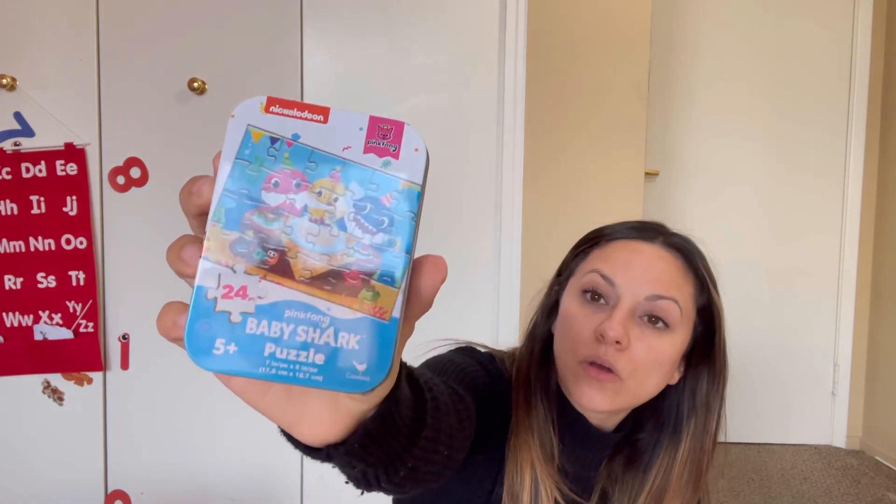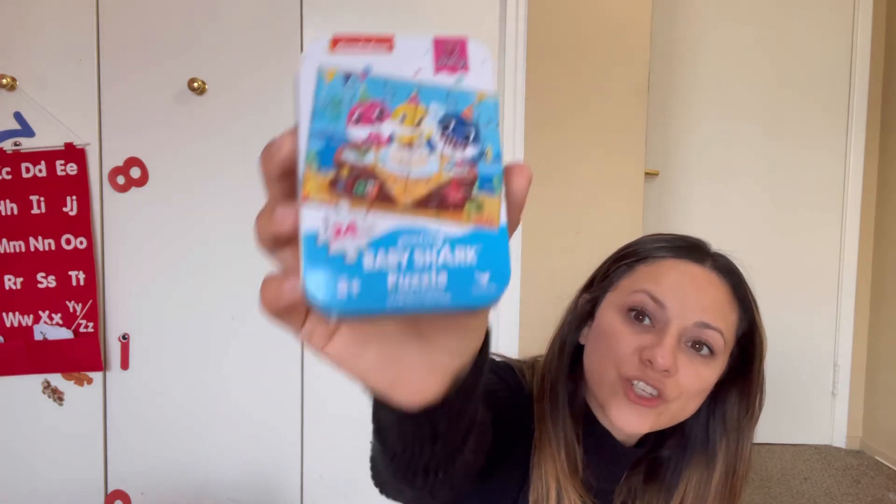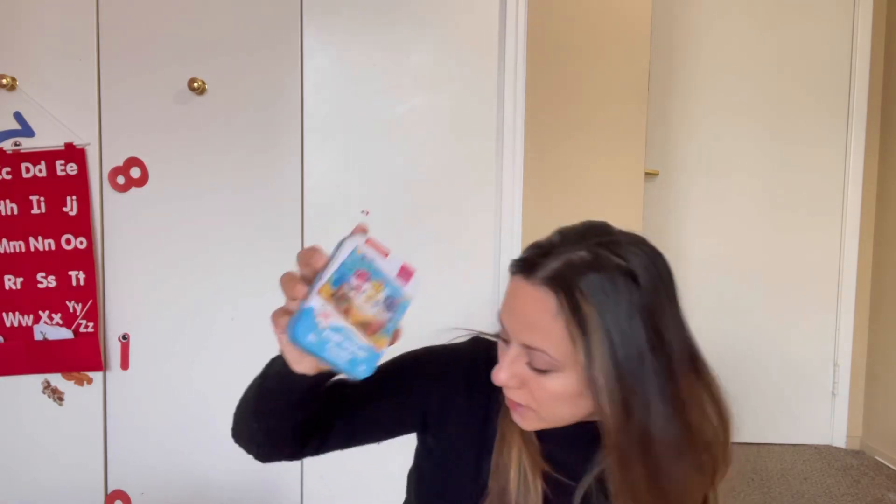You guys know that Emma is obsessed with Baby Shark, so I picked up this cute little Baby Shark puzzle for a dollar at the Dollar Tree. I know she is definitely going to love this thing because she's obsessed with Baby Shark — especially the happy birthday Baby Shark one.